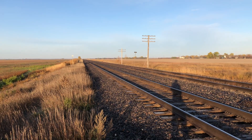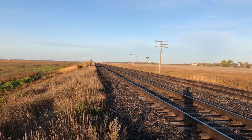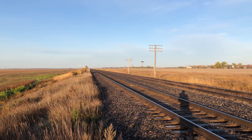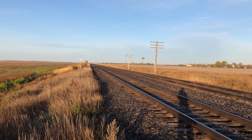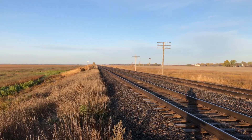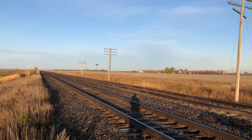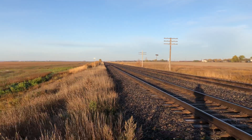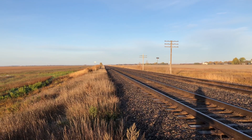Welcome to the next episode of Come Railfan With Me. I'm Steve Boyko. I'm standing here at mile 37 of the CN Rivers Subdivision, waiting on a train. That's the theme for today's episode — talking about waiting on a train.